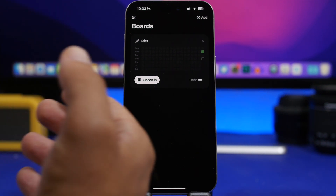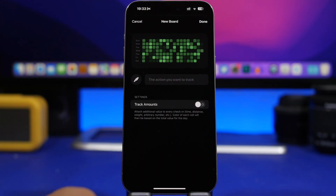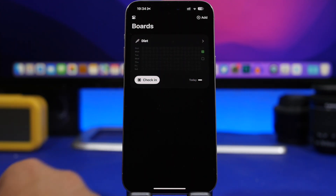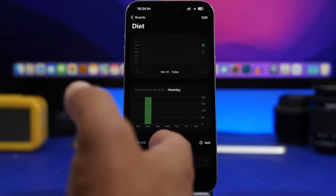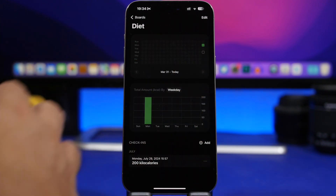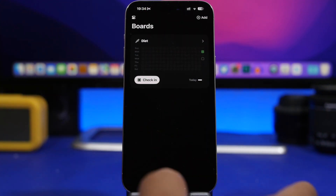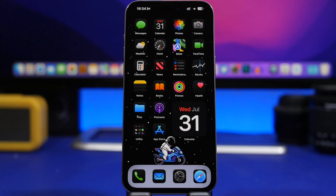Last but not least is Checker, which lets you keep track of pretty much anything — your weight, a diet, whatever. Add items, choose what you want to track, enable amount tracking, and you'll have a list. For example, in a diet list you can add or remove food items eaten during the day, and it shows your daily and weekly limits along with everything you've logged.